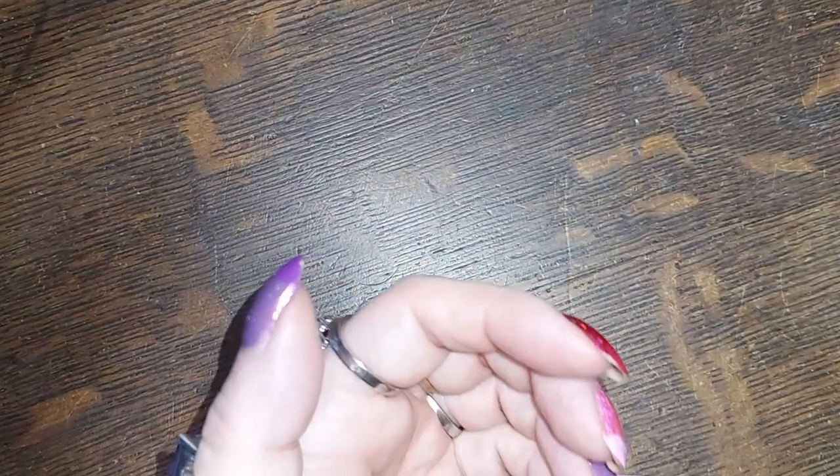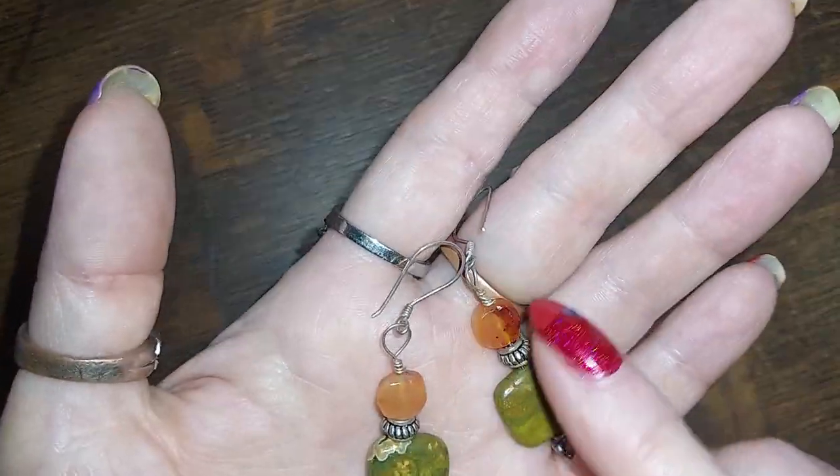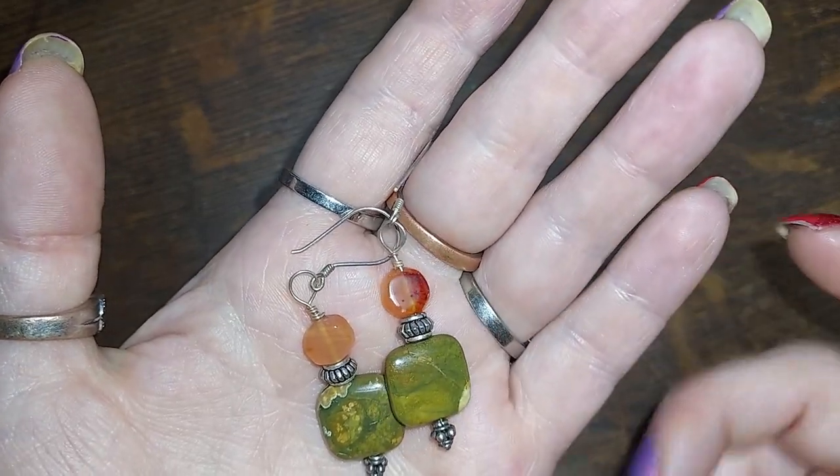These are carnelian and autumn jasper, it looks like. I'll do those for three — they should probably be in the five dollar bin but whatever, they're in this one.